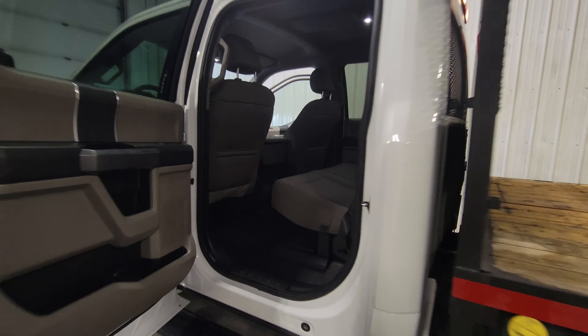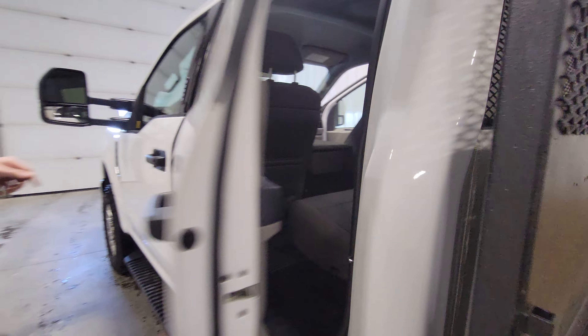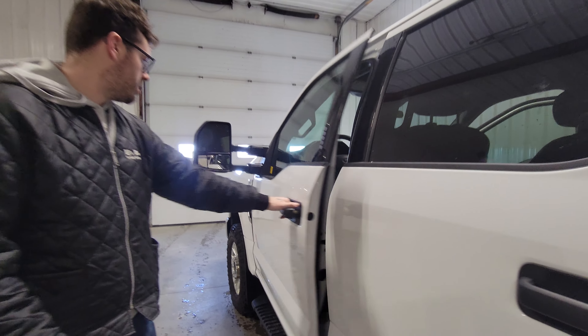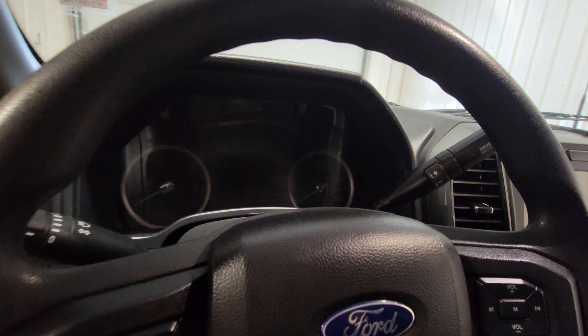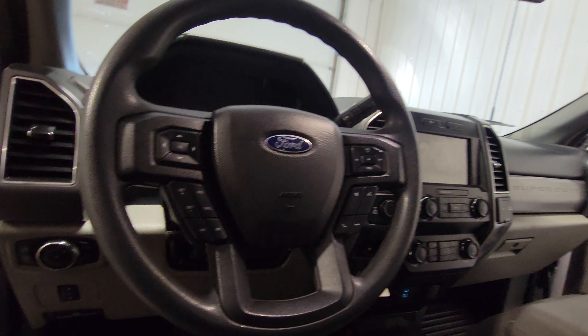On the back we've got a backup camera, a nice bright LED work light, reverse sensors, as well as a hitch and 7-pin wiring. There's also a brink-in buggy as well as a beacon light.